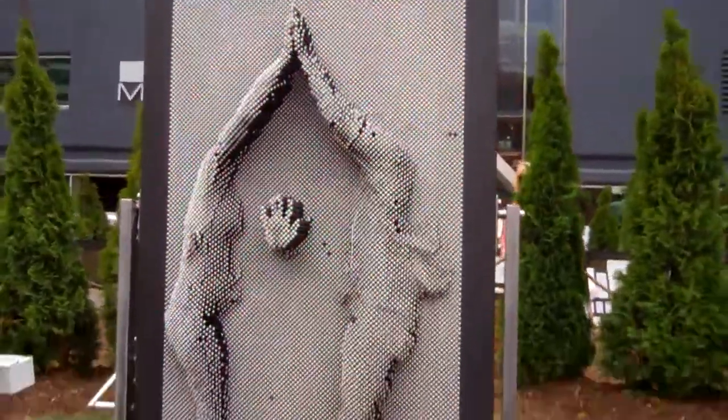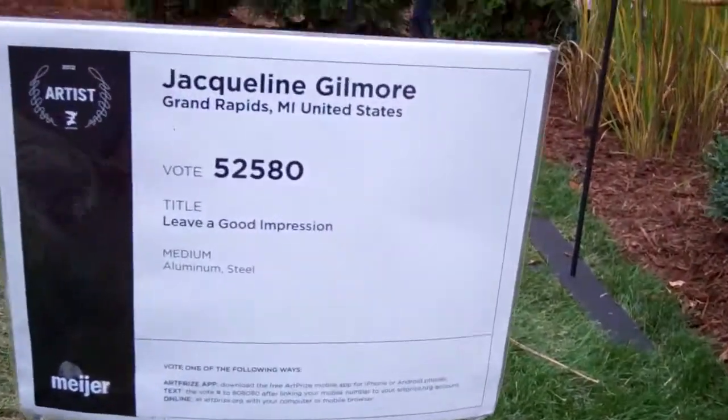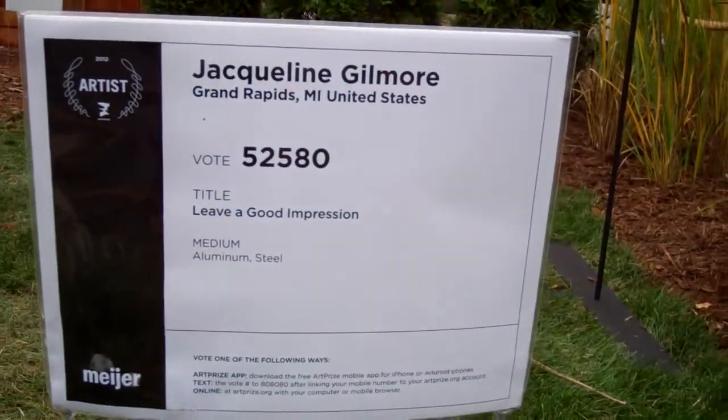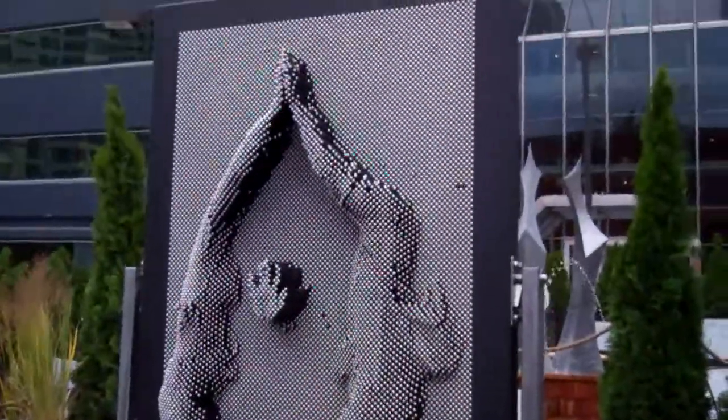Hey guys, here's this cool little thing made out of nails or needles, something like that. It was made by Jacqueline Gilmore from Grand Rapids, Michigan, United States. It's called The Good Impression.